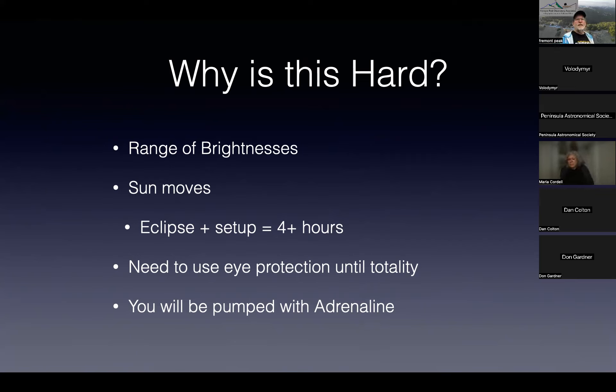The second challenge is the Sun moves, and it moves remarkably fast. On the video that accompanies this on the FPA website, I actually do a demo of the Sun moving during an eclipse time period and you can see it marching off the edge of the camera frame.